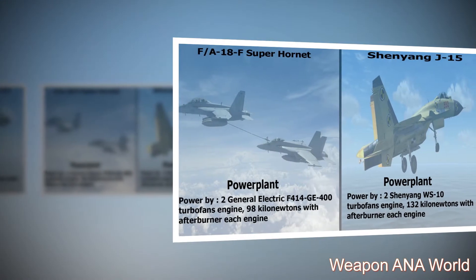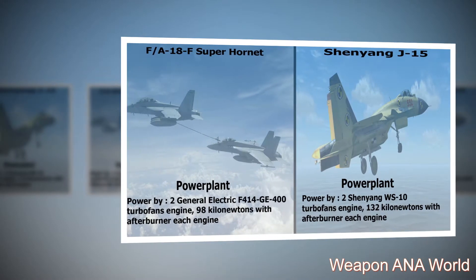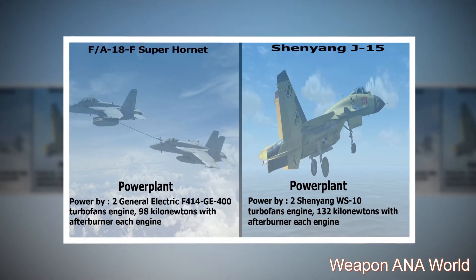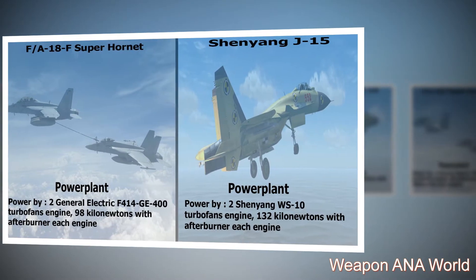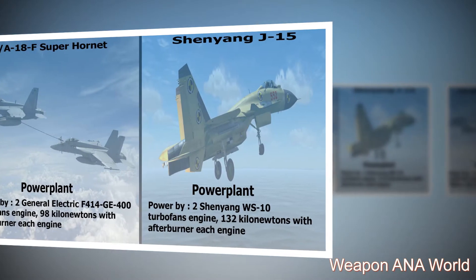F-18F Super Hornet power plant: powered by 2 General Electric F-414 GE-400 turbofan engines, 98 kilonewtons with afterburner each engine. Shenyang J-15 power plant: powered by 2 Shenyang WS-10 turbofan engines, 132 kilonewtons with afterburner each engine.